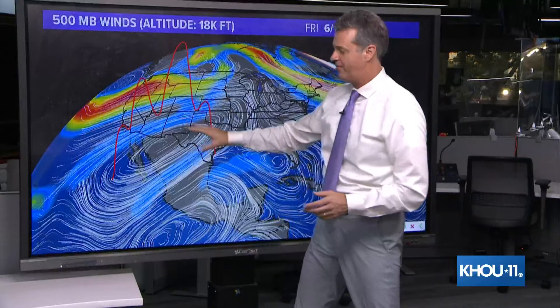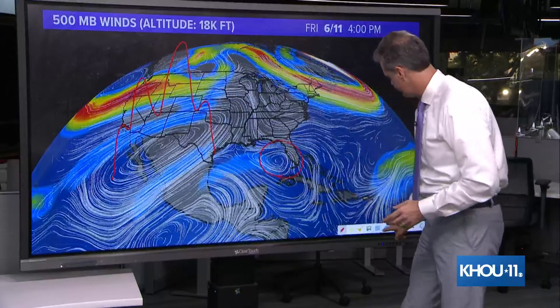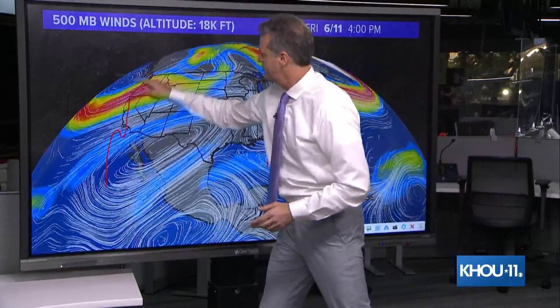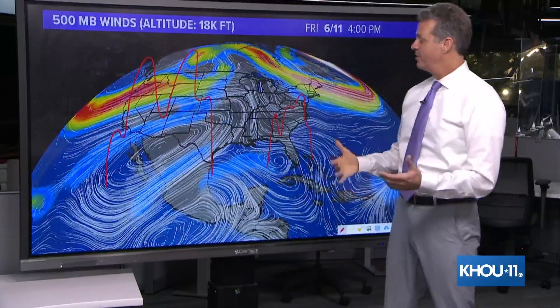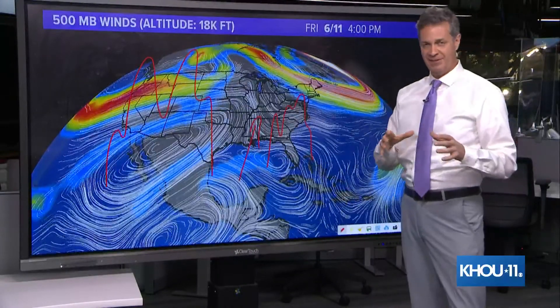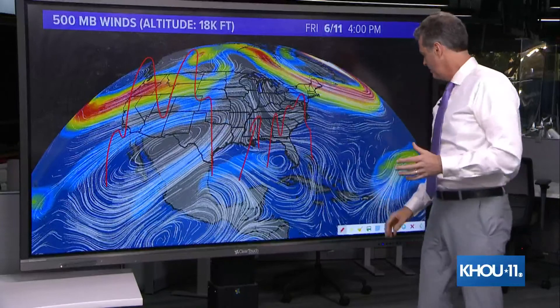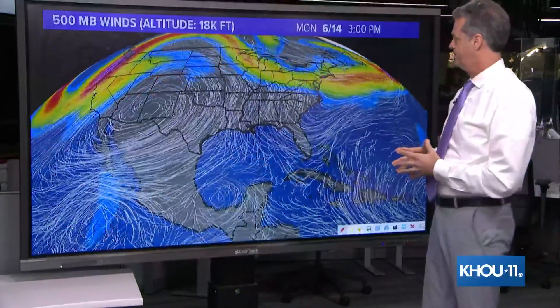Think of that high pressure as a big mountain of air. And right here we've got another one of these high pressure areas — another mountain of air. So in between the two mountains, you have a valley. There's the valley. Most likely this storm, if it does indeed develop, will stay in the valley — it can't climb up the mountains. The valley would be the path of least resistance. So this is the way the winds stand right now. Let's push this forward in time and see what next week holds as far as possible steering of this system.